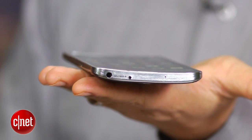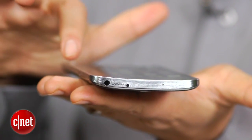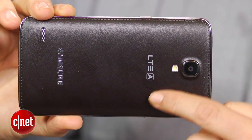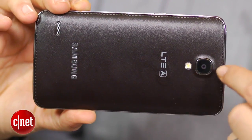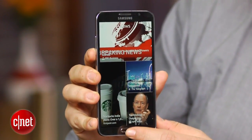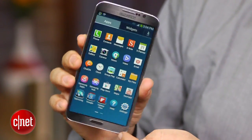You can see for yourself here — it's not tremendously curved, but it's like a gentle horizontal curve. The Galaxy Round has been talked about a lot and it's available in South Korea in this limited edition with black stitched leather-like finish on the back. It's a 1080p 5.7-inch OLED display. It runs Android 4.3 and comes with Samsung's TouchWiz interface as you'd expect.